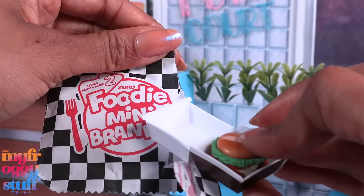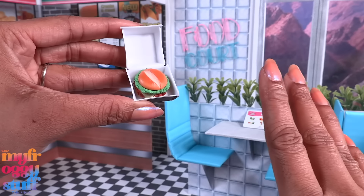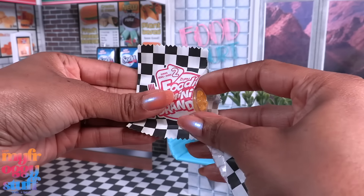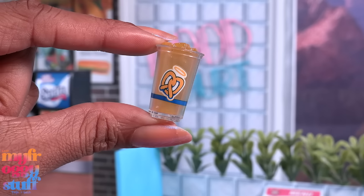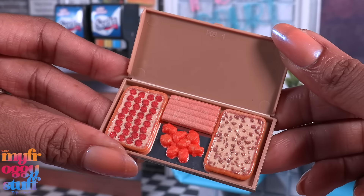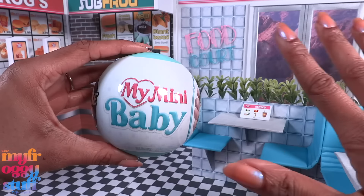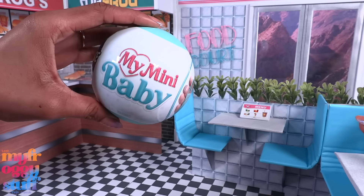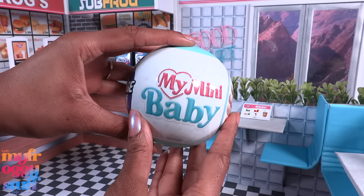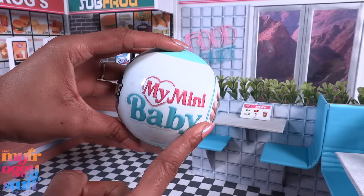Coming in at third place, we have foodie mini brands Series 2. These have been out for a while but they are perfect for our food court. We get five minis from a variety of restaurants that are pretty much perfectly doll-sized for our one-sixth scale world with pretty good details. I do wish they were all made to come out of the containers. This series has a nice variety of products, from lemonade to a big dinner box from Pizza Hut.